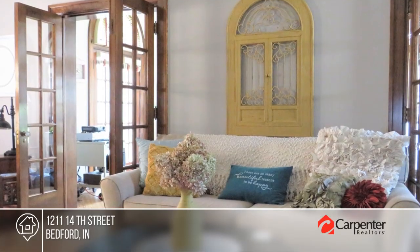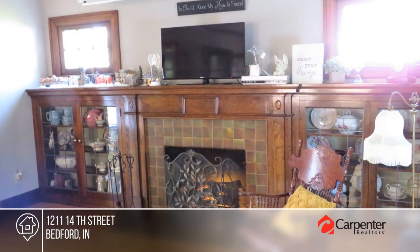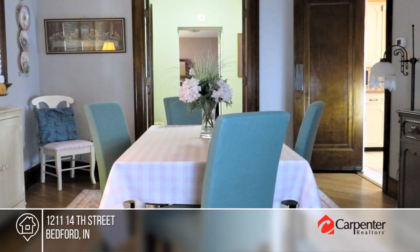Don't miss out on the solid craftsmanship of this brick two-story home. It boasts gorgeous woodwork, French doors, high ceilings, and tons of vintage charm. There are six bedrooms, a stunning sunroom with Palladian windows, and a full basement.